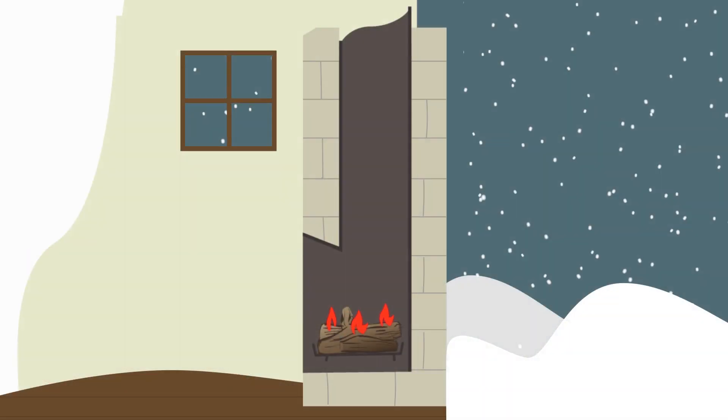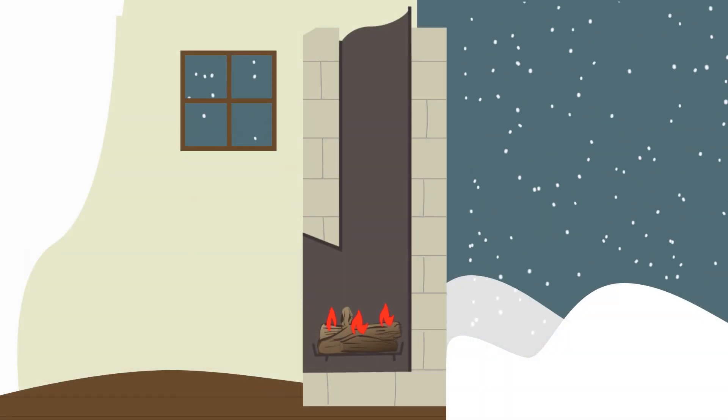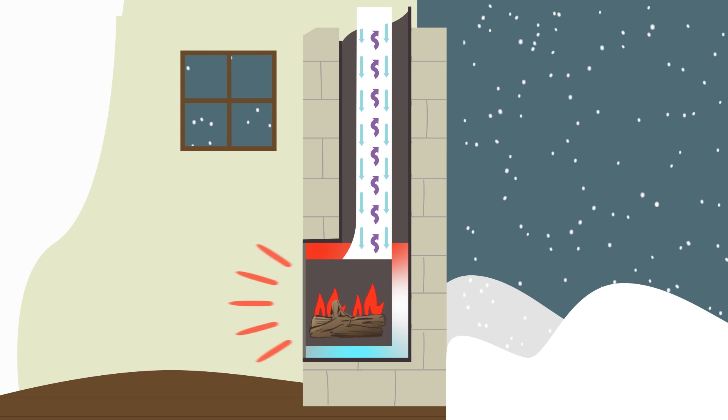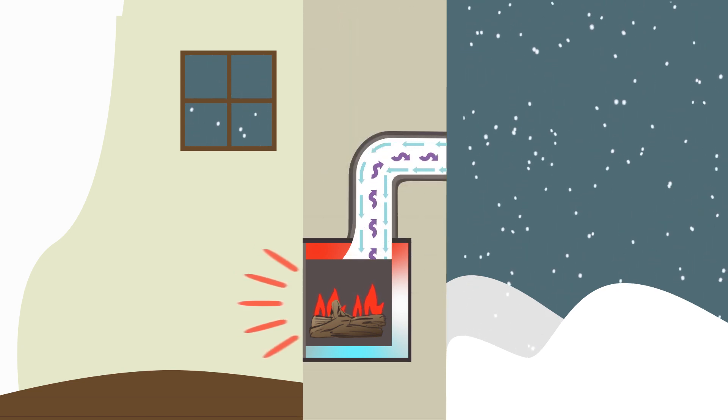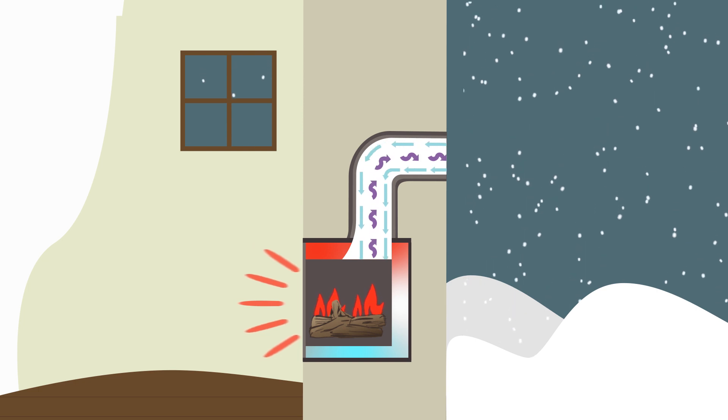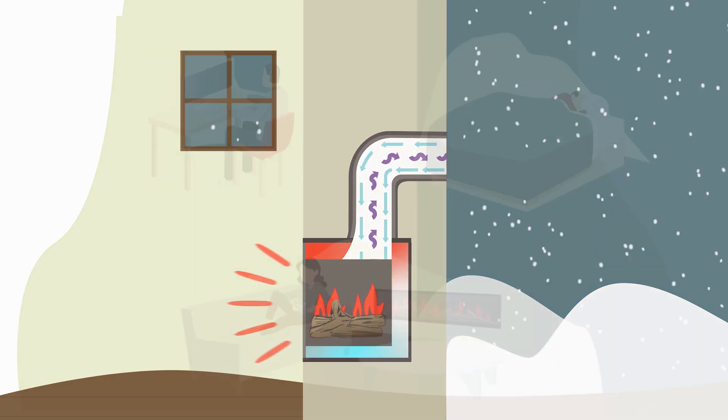For any CozyHeat gas insert fireplace, the Direct Vent Technology can easily be incorporated with your home's existing chimney. Or, for a gas fireplace in a new location, ventilation can be easily accessed from an outside wall.